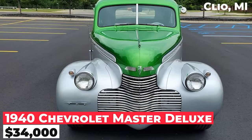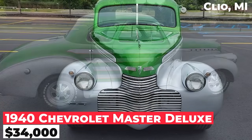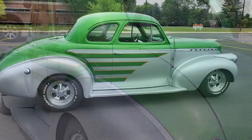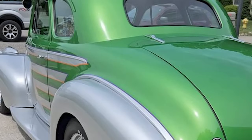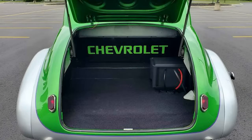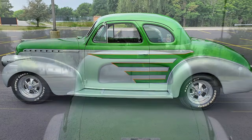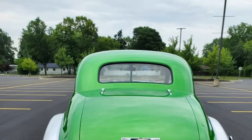The 1940 Chevrolet Master Deluxe Coupe is available for $34,000. It features a 350 small-block Chevy engine, four-speed straight-shift Muncie transmission, Mustang II front end, tubular upper and lower A-arms, and rack and pinion steering. It has a four-link suspension, flaming river column, and custom paintwork with hand-painted stripes. The car drives and runs great, with over $60,000 in receipts for its build.